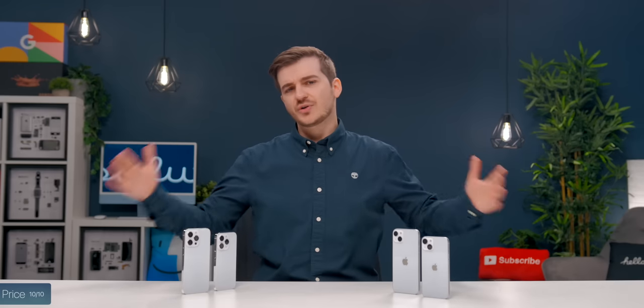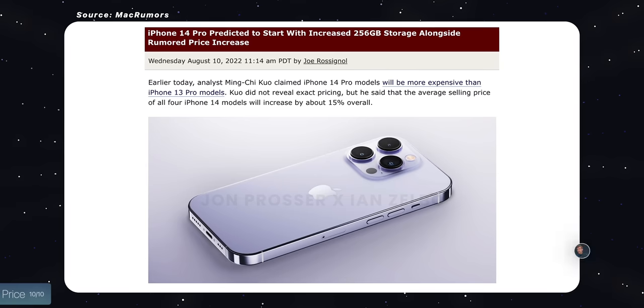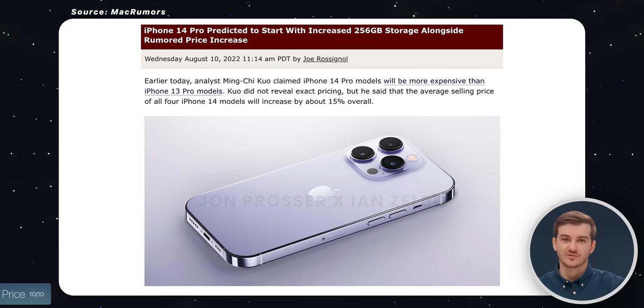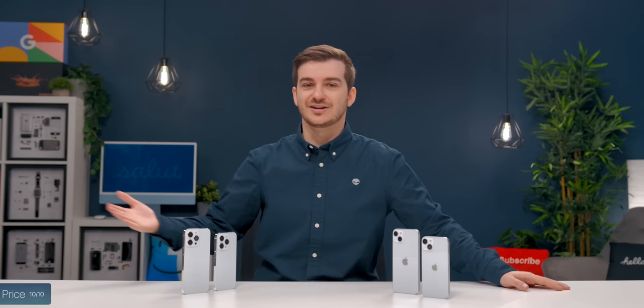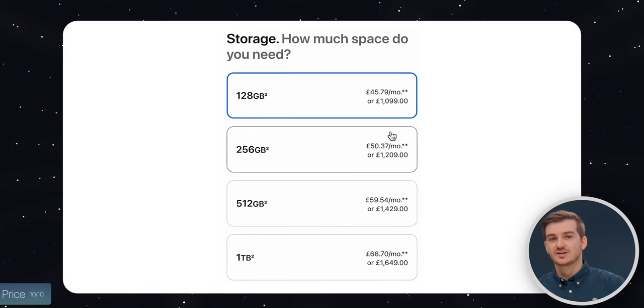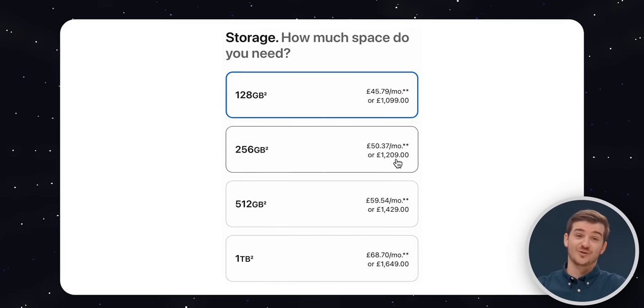That is a huge increase. And contrary to what the leaks and rumors were saying, we do not get 256GB of storage as the base on the Pro models. So if you need more storage, in pretty much all cases you will need 256GB and will need to upgrade and pay even more for the Pro models.